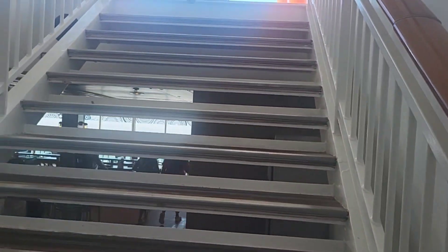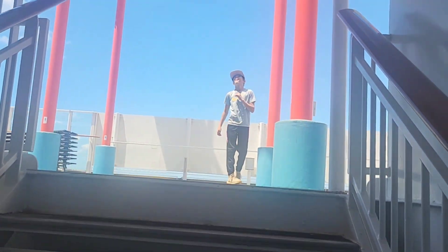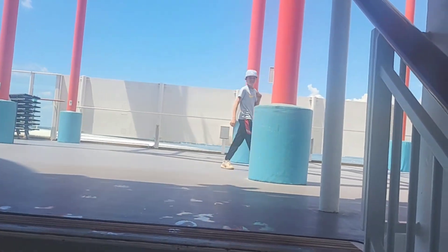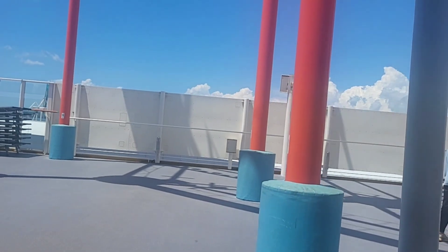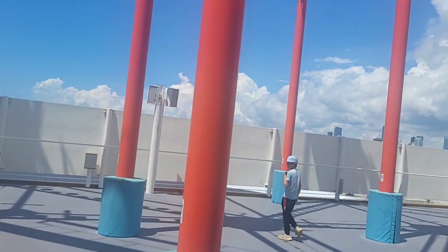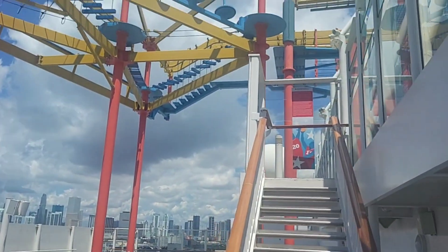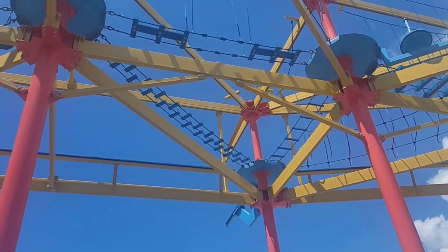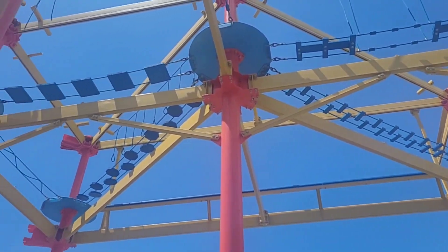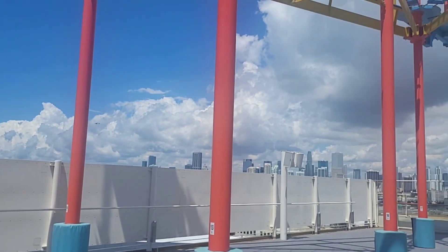Okay cruisers, we are now going up to deck 17 where you will see the ropes course. You will have to go up the stairs to get to the entrance. This rope course is pretty challenging — you should give it a try.